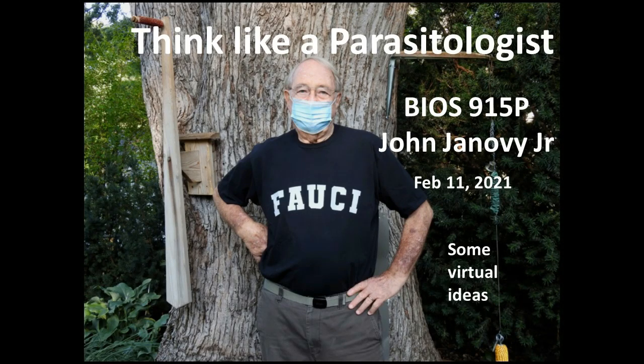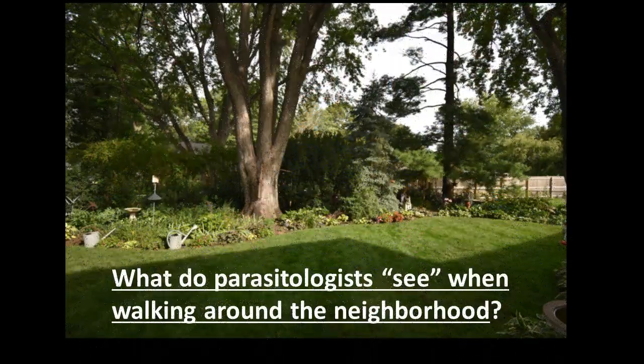The ideas you're getting ready to hear about are ones I've used in the large introductory classes for decades while I was teaching, namely involving the use of local materials — plants and animals that are readily available to students without having to be ordered from some supply house or backed up with an approved animal care protocol.